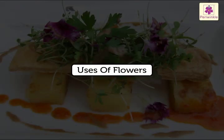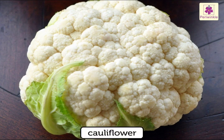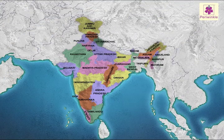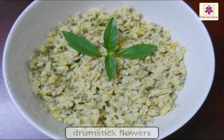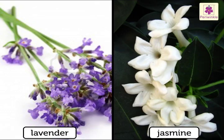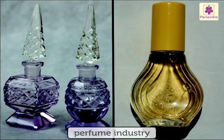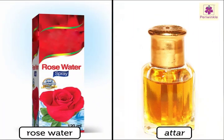Some flowers are eaten, like the cauliflower. In some states of India, people eat drumstick flowers and pumpkin flowers. Lavender and jasmine are widely used in the perfume industry. Rose petals are used to prepare rose water and attar.